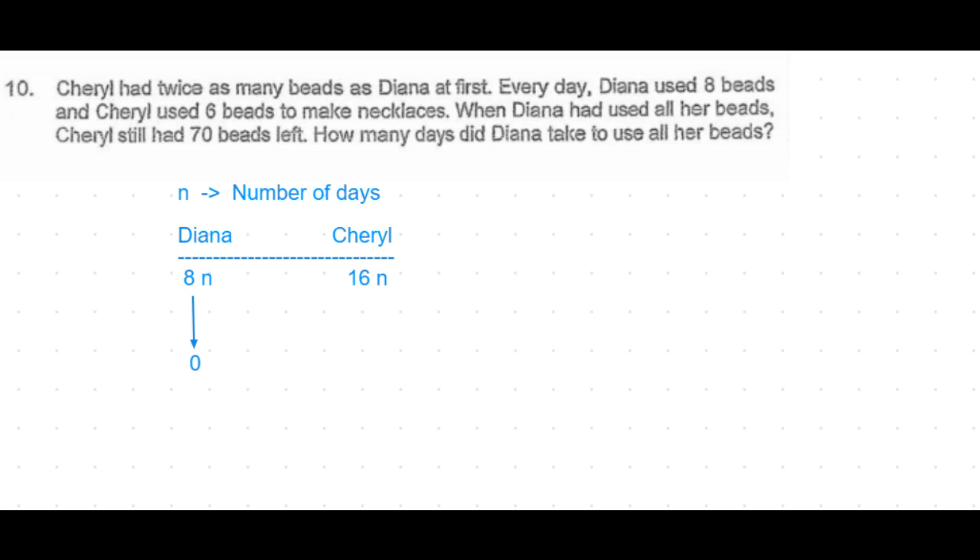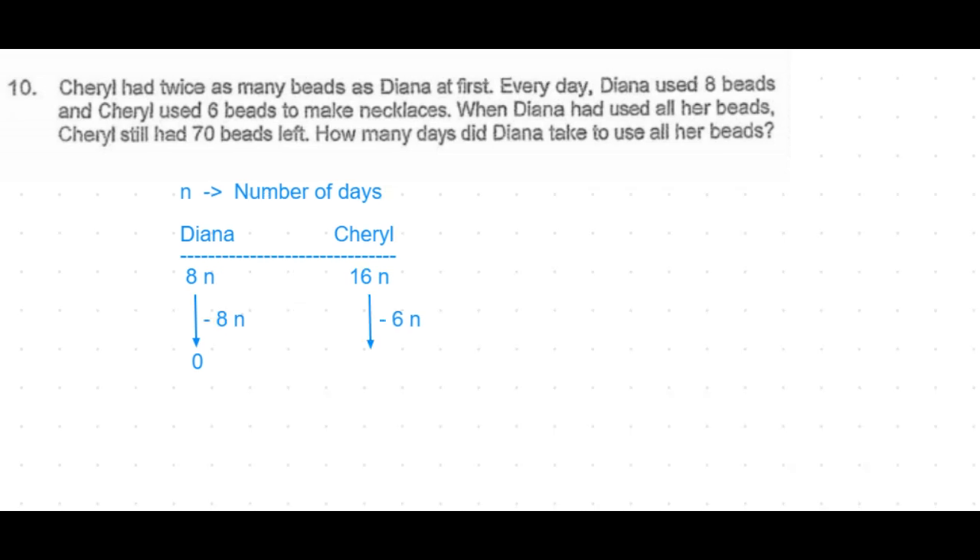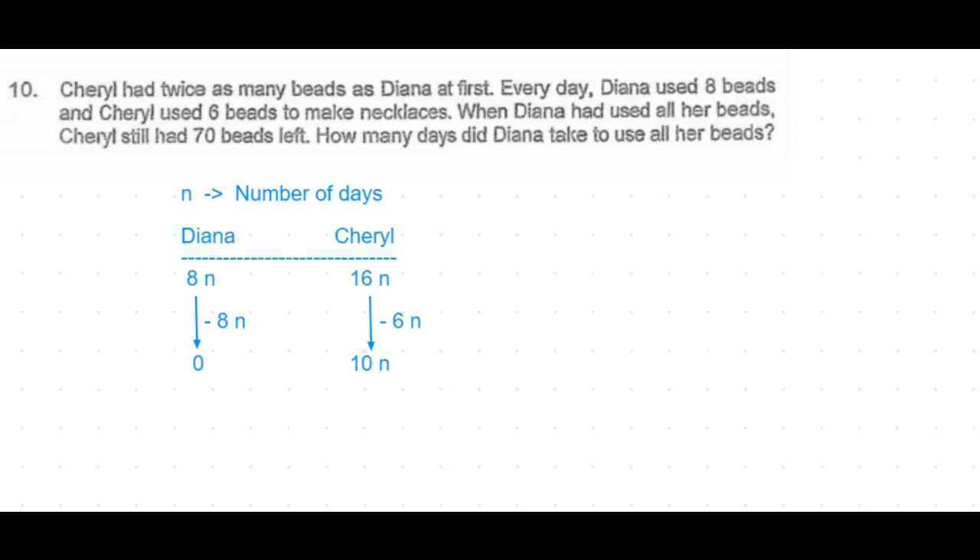Cheryl has been using six beads every day for n number of days, which means she would have used a total of six times n beads. So after n days, Cheryl would have 16n minus 6n, which is 10n number of beads.